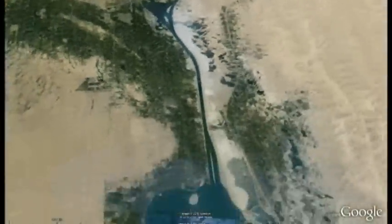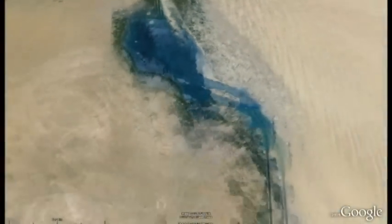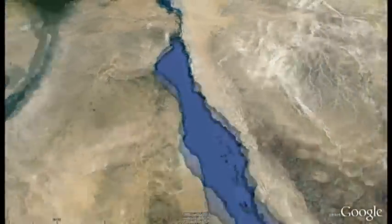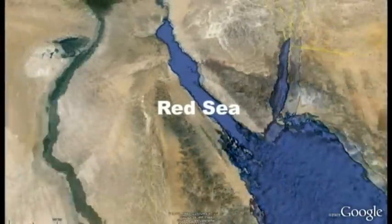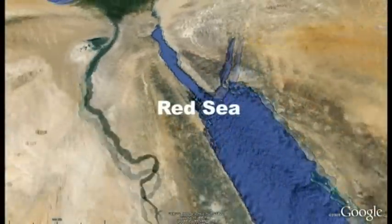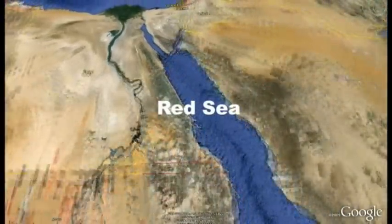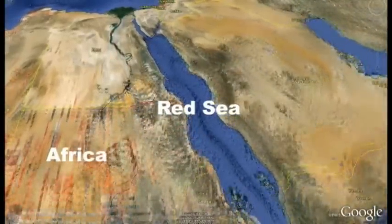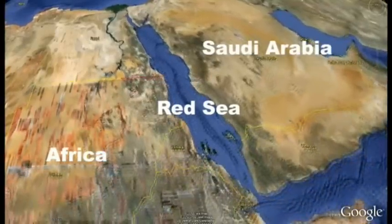This canal is very long and it took us two days to get through it. At the bottom the canal stops and another sea starts — this is called the Red Sea. As you can see from the map, it isn't very red, it's blue, just like any other sea. The Red Sea is very long and it runs in between Africa on the left and the big country on the right called Saudi Arabia.